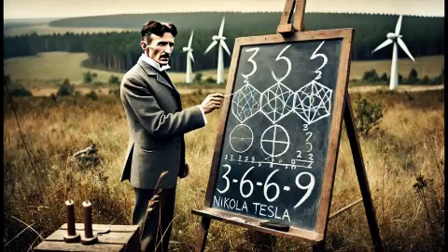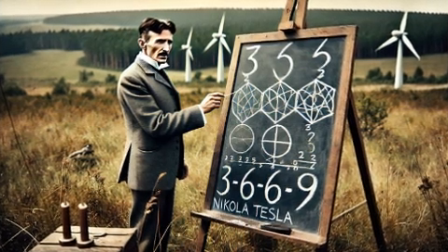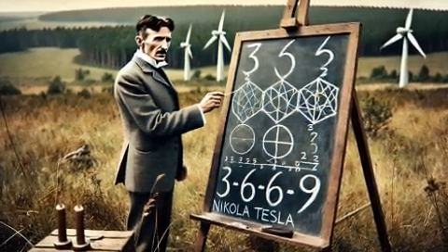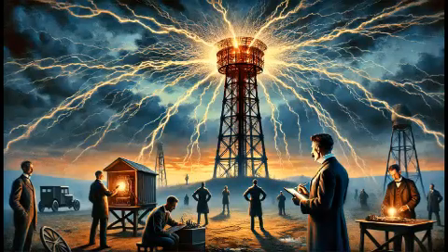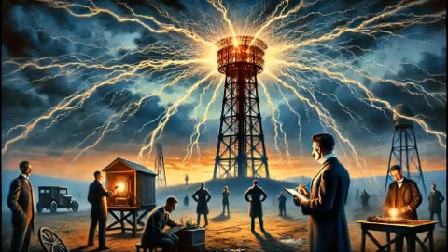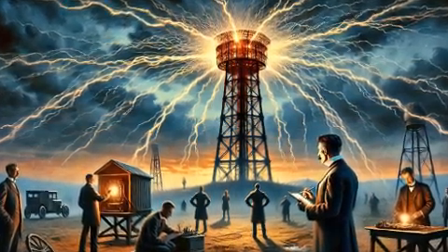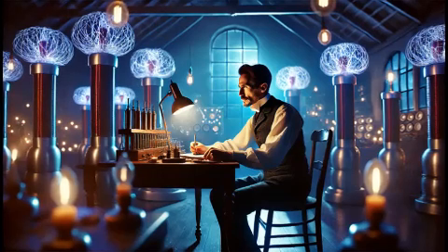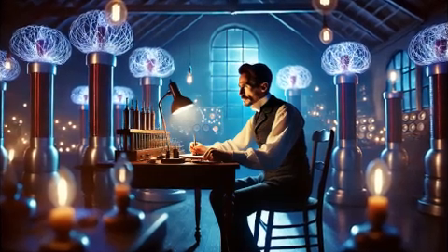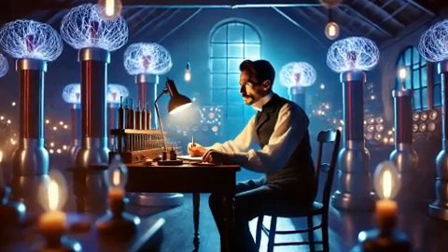In modern times, Tesla's legacy lives on through numerous technologies and cultural references. The Tesla coil remains a popular tool for educational demonstrations, science fairs, and artistic performances. Some enthusiasts have even created musical Tesla coils, where electric arcs produce sounds and melodies. The invention has also inspired creative projects like the handheld Tesla coil gun, which showcases Tesla's influence on experimental and artistic endeavors.